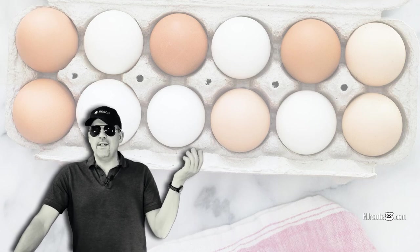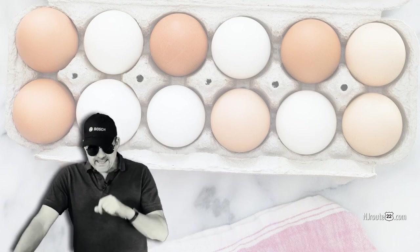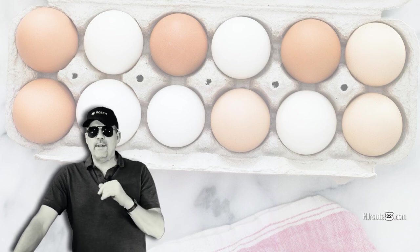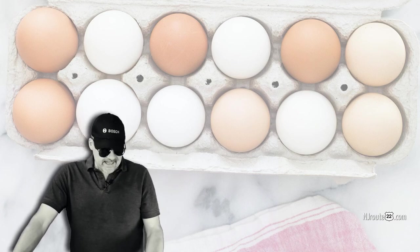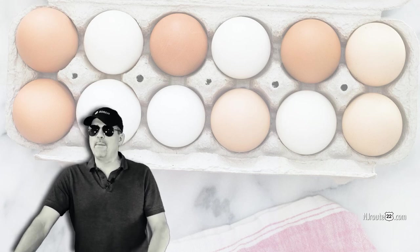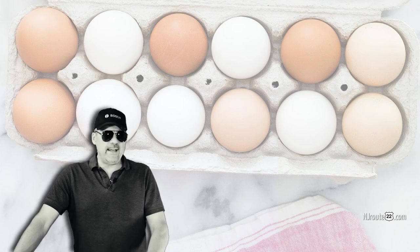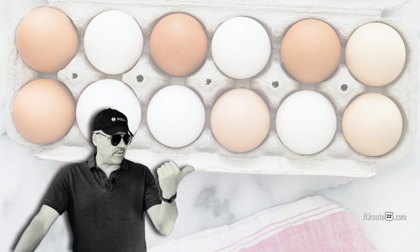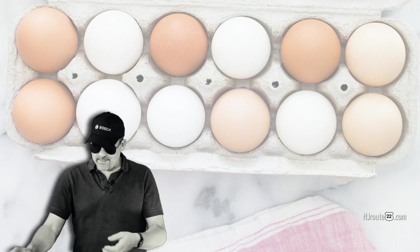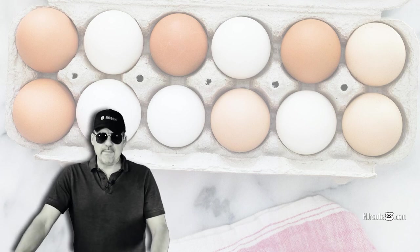We pay anywhere from $2 to $4 a dozen, and you can get jumbo eggs. The eggs you buy at a local farm stand or from a neighbor that has a coop — they're not officially organic, but they're probably a lot more pure, natural, and wholesome than even the organic supermarket eggs, because those go through all these processing plants. I'd rather someone just take the eggs, put them in an egg carton, and sell them to me. That's it.